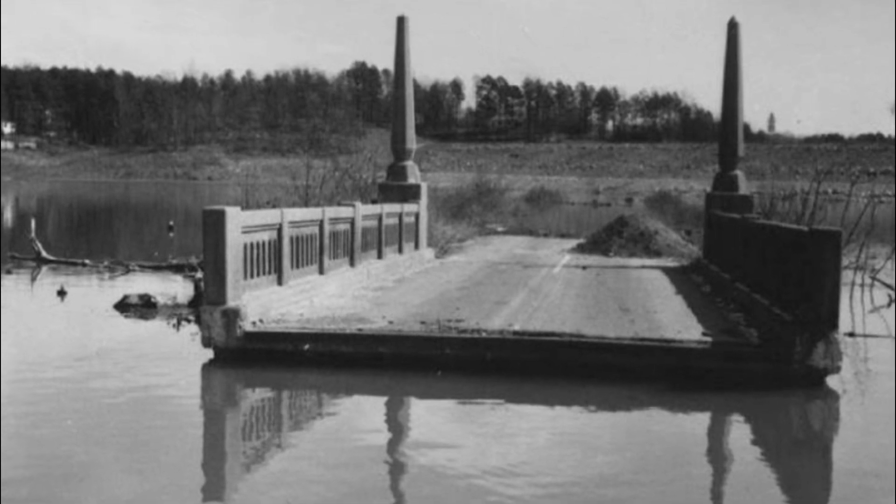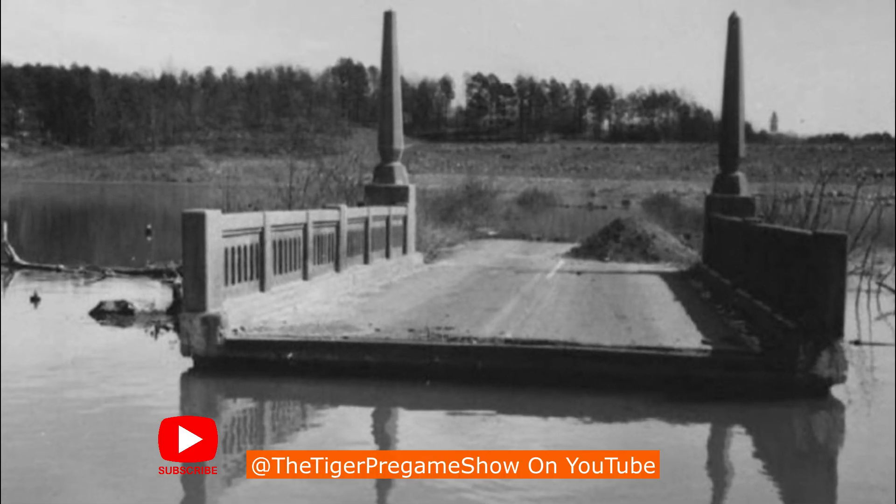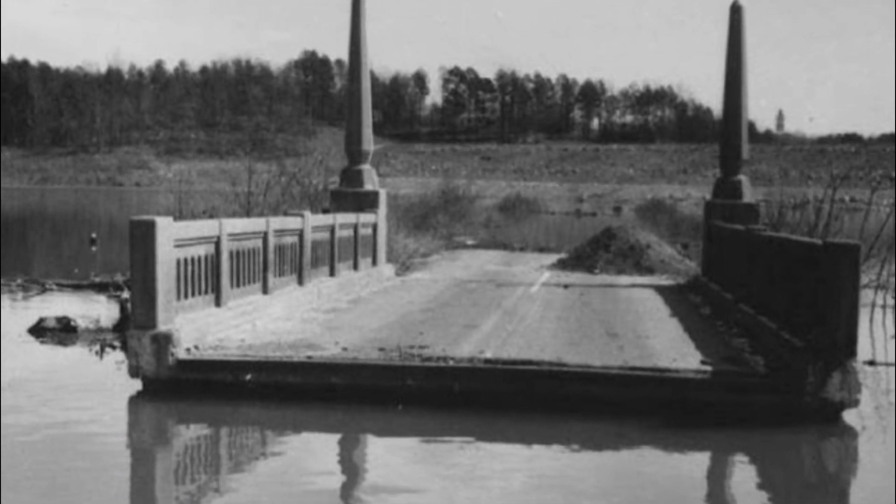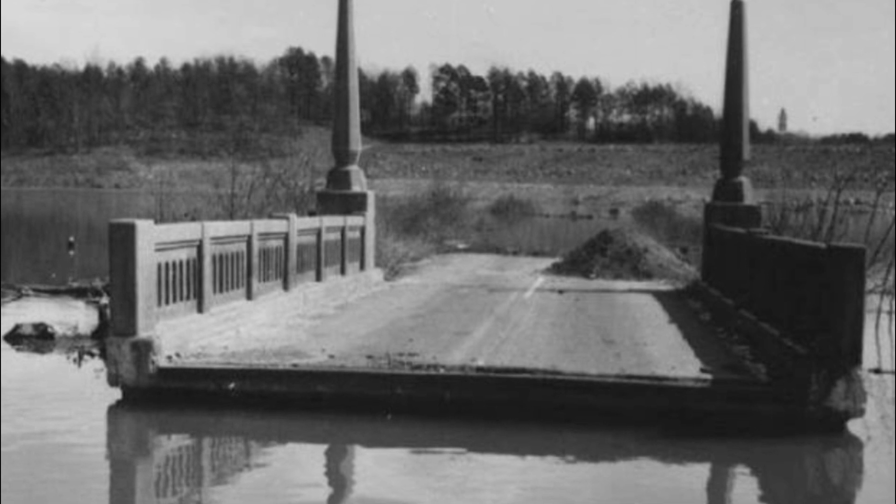Today's photo is from 1962, as Lake Hartwell slowly begins to fill. The photo is of the old Clemson Memorial Bridge, which spanned Hartwell River prior to the flooding of the lake.